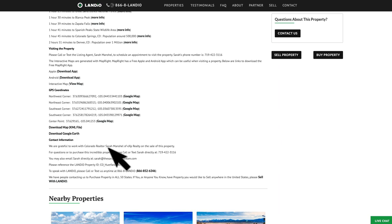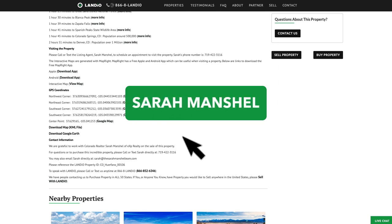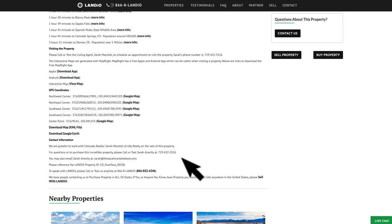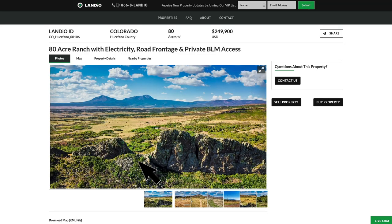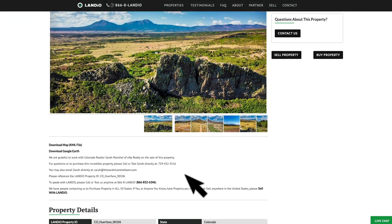Here is the contact information for the listing agent. We're grateful to work with Sarah Manchel of EXP Realty on the sale of this property. For questions or to purchase this incredible property, please call or text Sarah directly at 719-422-3116. Her email address is also listed here, and you can find that contact information just below the images.